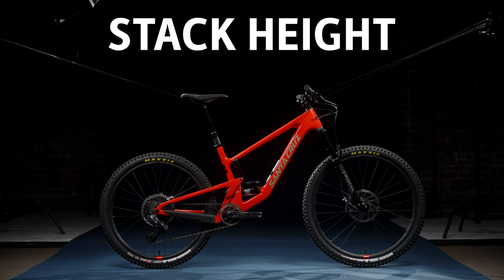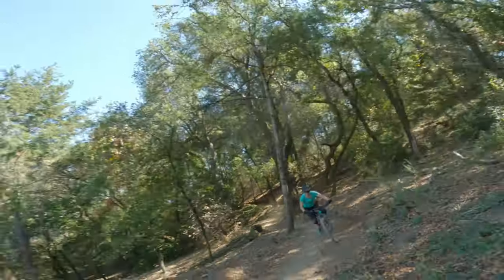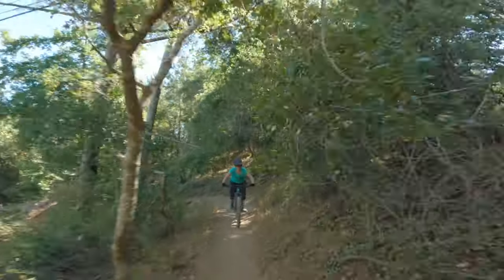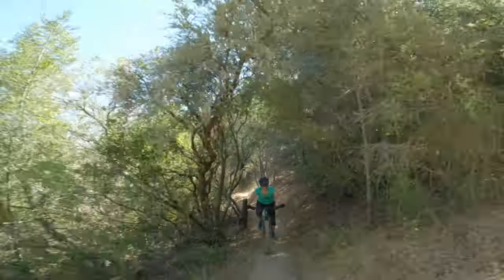The second big change is head angle. This bike gets a half degree slacker in its low setting, coming in below 65 degrees, which is pretty slack for a bike in the 130-140mm range. We rode some pretty steep stuff last night. Libby hit a technical chute and felt planted — no butt buzz like you'd get on a shorter travel bike. She found that the more she let off the brakes, the better the bike felt. You're able to carry speed through the steep stuff without feeling sketchy.